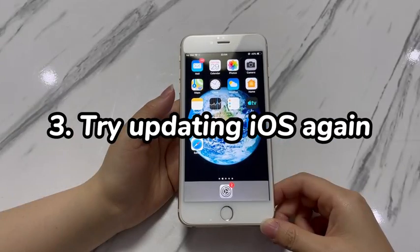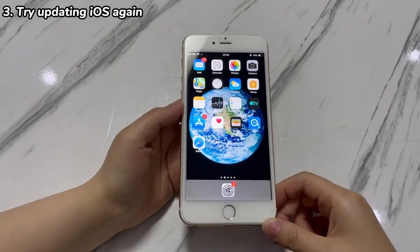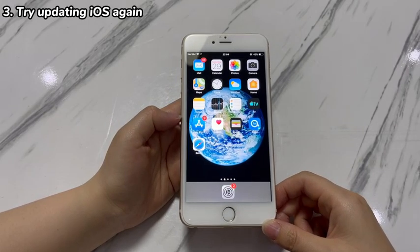Step 3: Try updating iOS again. As your iPhone 7 is stuck after you update it to the latest iOS version, it's possible that the installed update firmware is damaged or not downloaded successfully. To solve this problem, just reinstall the latest iOS firmware into your phone.